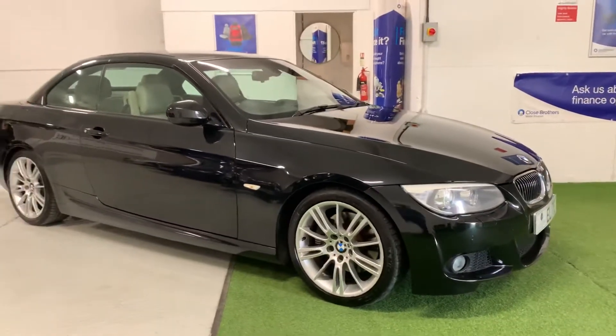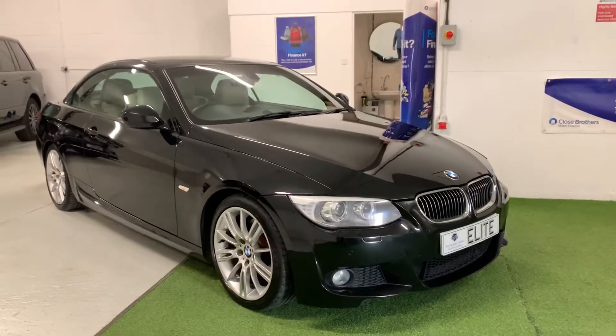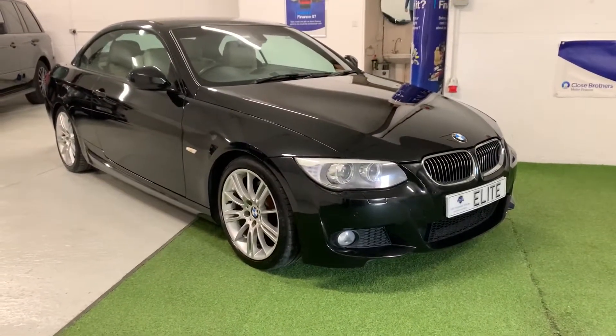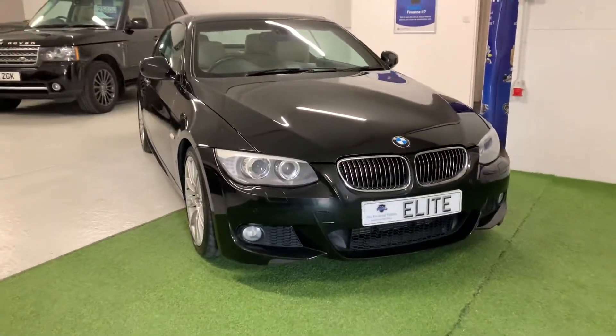The outer wheels are in lovely condition, with some very slight kerb marks to the outer edges — very minor stuff. The tyres are Michelins at the front and Bridgestone Potenzas at the rear, with plenty of tread remaining.